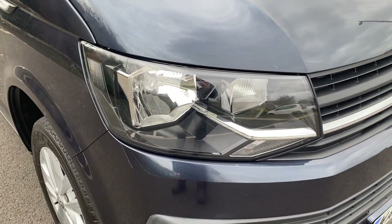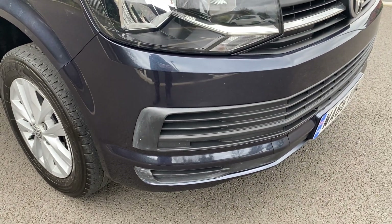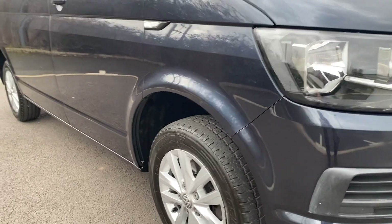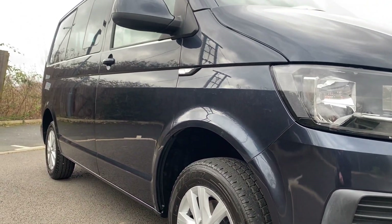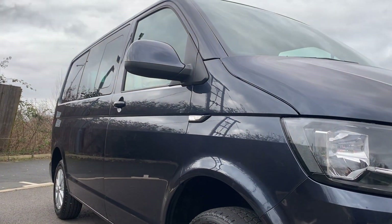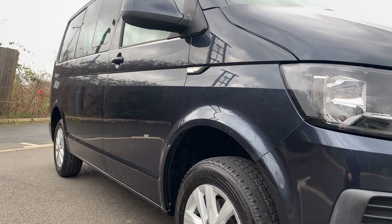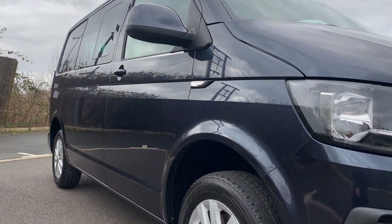Driver's side headlamp unit — that's in good condition as well. Your driver's side front bumper corner, that's in good condition with no scuffing. If I get down low, get on my creaky old knees and look down the side of the vehicle, hopefully you can see there are no major dents or dings. There's a couple of minor parking dings — they are very, very minor, but they are there, so I will point them out to you.